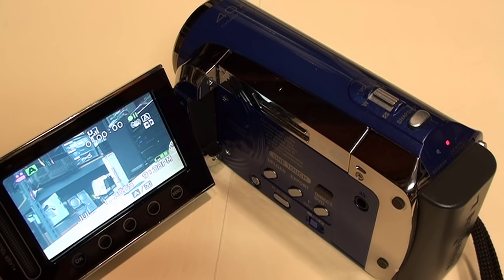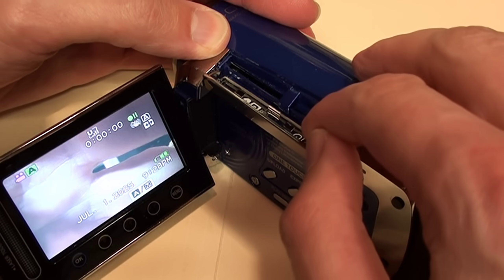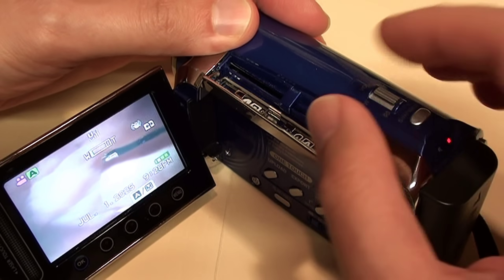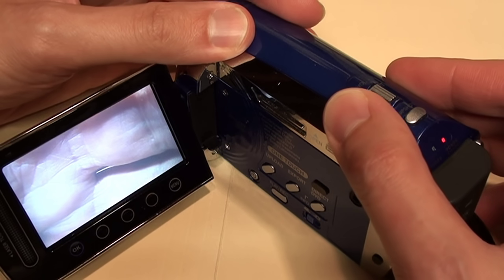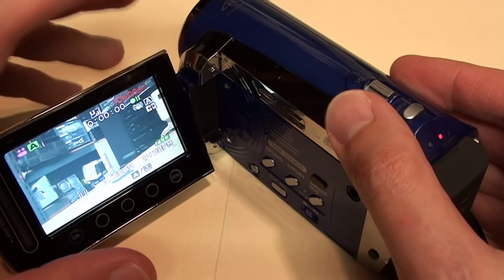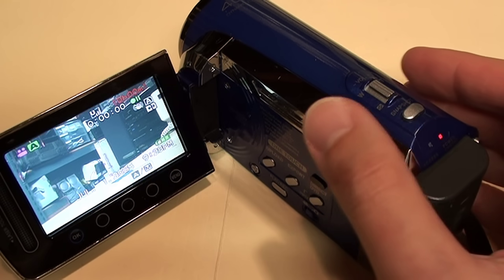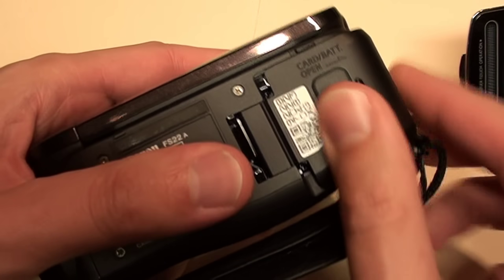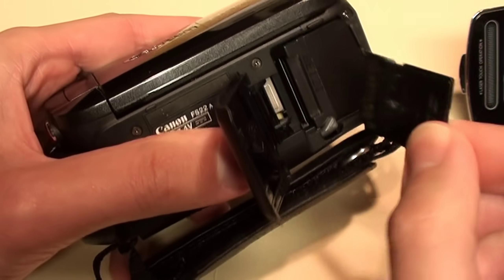That turned out to be about a nine-and-a-half second gap in the footage, which isn't great but still better than the time it would take to manually swap SD cards — especially if you weren't paying close attention and didn't notice the exact moment the first card had filled up. It's made even worse on camcorders like this Canon where the card slot is on the bottom, requiring you to unmount it from a tripod to change the SD card.